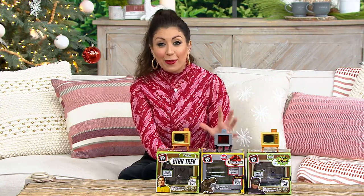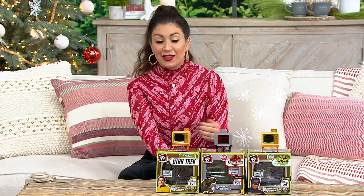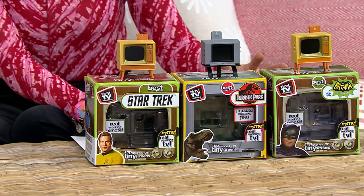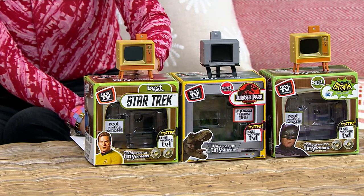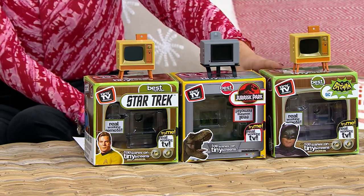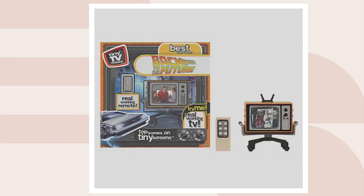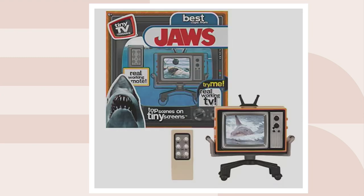There are so many options to choose from, whether you're buying it for yourself or someone you love. There's a TV show for everyone — and also movies. We have Star Trek, Jurassic Park, Batman, and then on QVC.com you're going to see Back to the Future, Big Bang Theory, Friends, and Jaws. Look how adorable each one is presented.